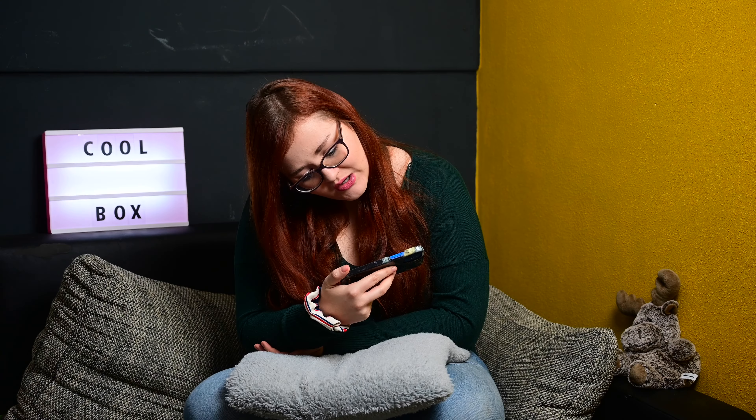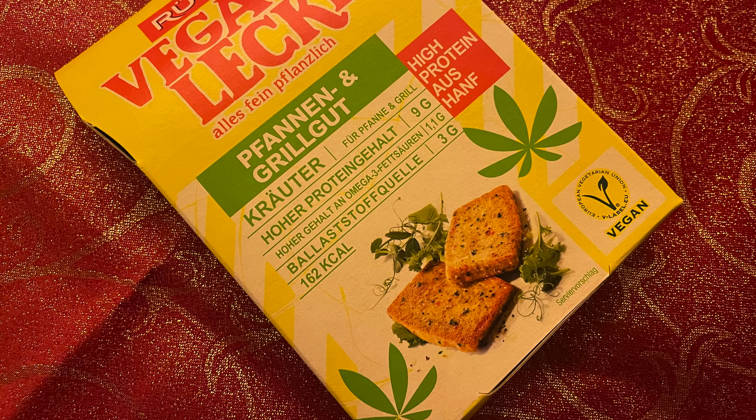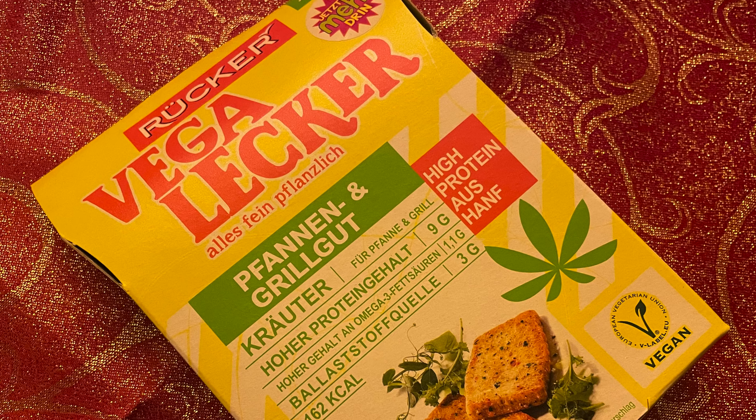Dann hatten wir von Rücker – das ist mega lecker – alles fein und pflanzlich, Pfannen und Grillgut, Kräuter. Da hatten wir auch schon mal welche drin, das waren aber glaube ich die normalen. Die hatten wir damals zum Geburtstag zum Grillen verwendet. Ich kann nicht hundertprozentig sagen, wie die geschmeckt haben. Aber die werden auf jeden Fall bei uns wegkommen – zusammen mit dem Grillkäse von Grillido gemacht.